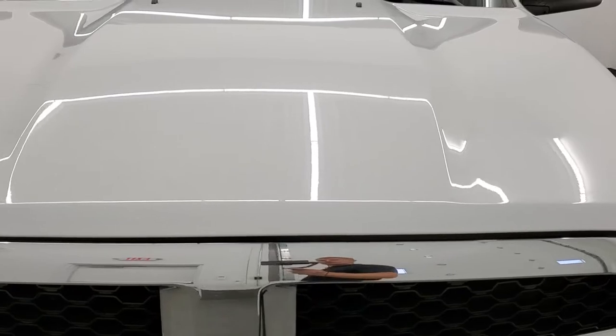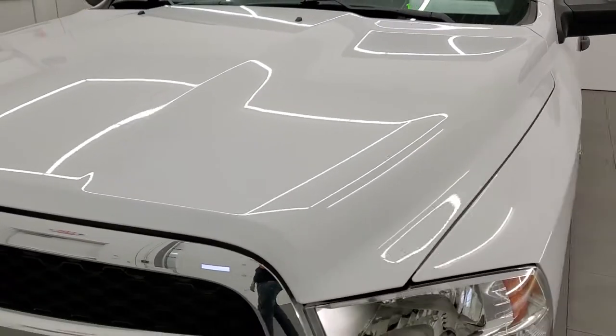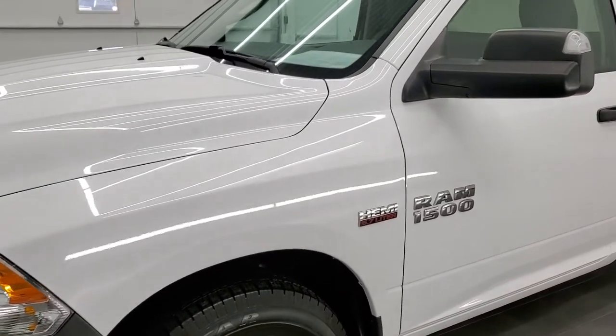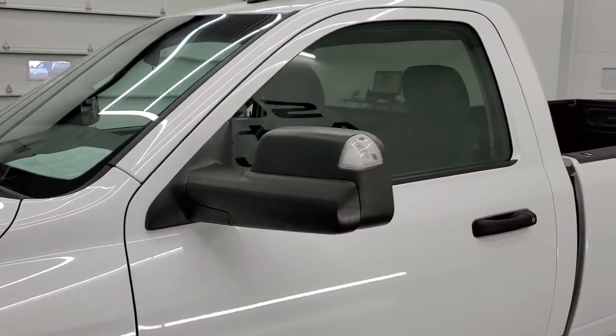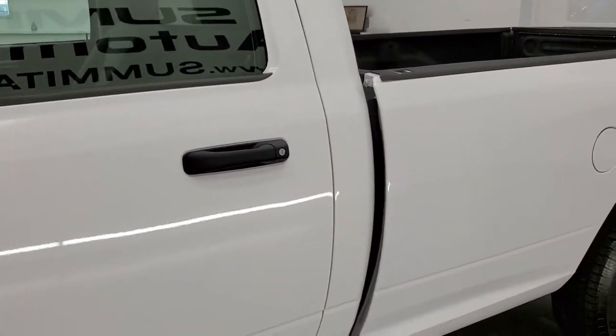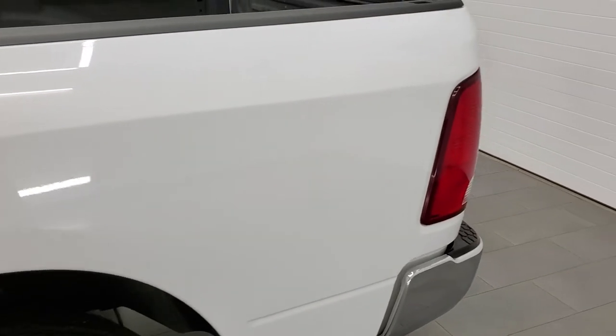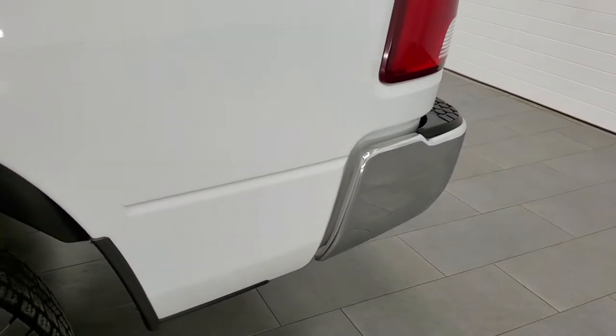Bright white is the color. We shoot all of our videos in 1080p, 60 frames per second. So if you have HD capabilities on your computer, tablet, smartphone, or television, I highly recommend turning them on right now, because it is definitely your best way to check out the quality, condition, and options of the truck before seeing it in person.